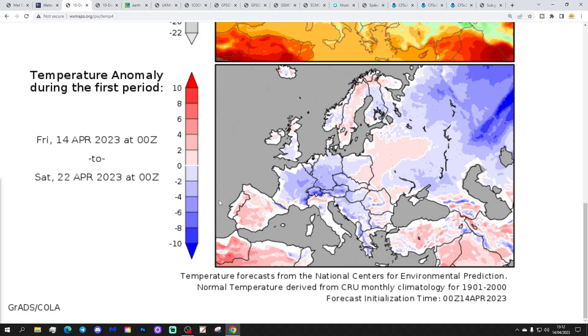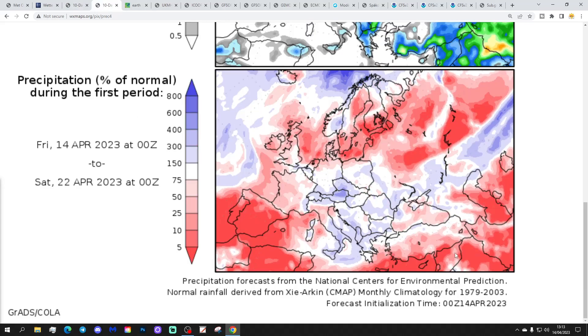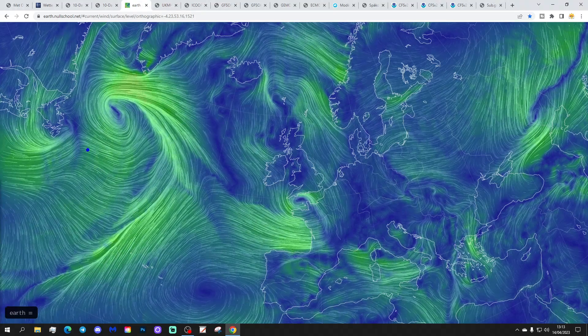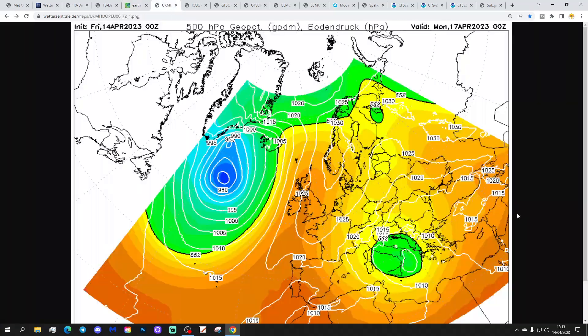Temperature anomalies from the 14th to the 22nd of April coming out a little bit below average for England and Wales, a little bit above average for Scotland and also for Northern Ireland. Our precipitation anomalies from the 14th to the 22nd of April show dry or near normal for most parts of the country, but nearer normal in the eastern parts of England. The latest wind chart from NorthSchool.net shows that we've got an area of low pressure in the channel today just off the south coast. That's bringing more wet weather in across the country. However, we have got a ridge now that's building in the Atlantic and that ridge will start edging in over the weekend.